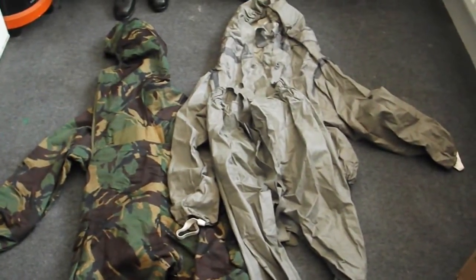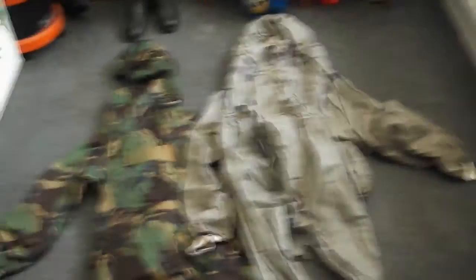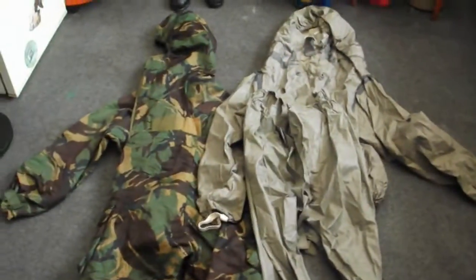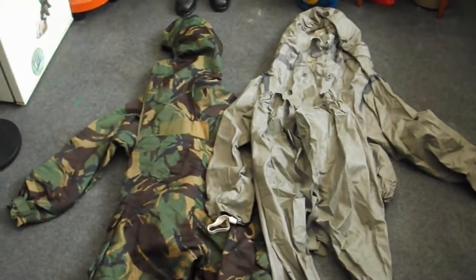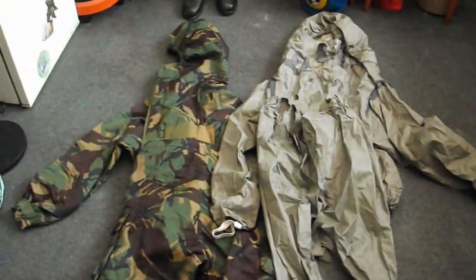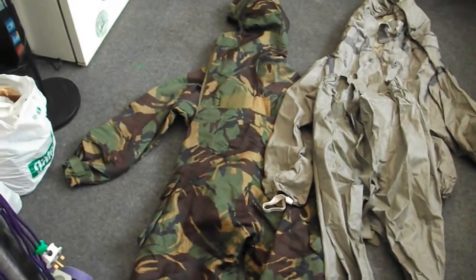Obviously the East German one being a bright grey-white colour gives you a bit of a disadvantage if you're trying to hide, but you could always throw a camouflaged tarpaulin over you or something. Another good NBC suit is the current German Army one — I have one of those as well — but that's just a solid grey-brown colour with no camo markings, so it's kind of more material-based like the British one.